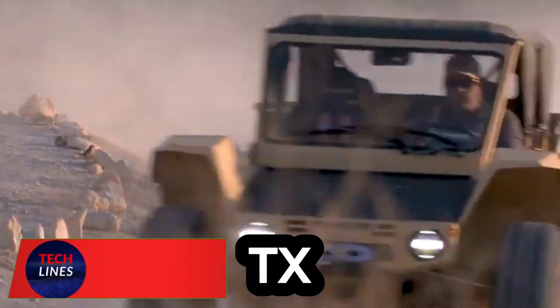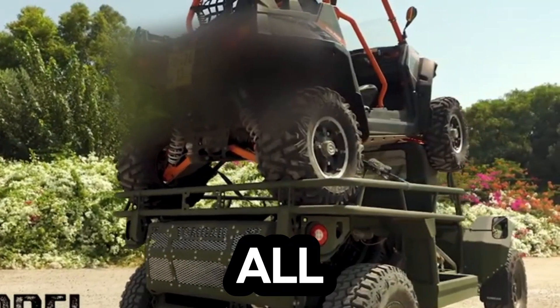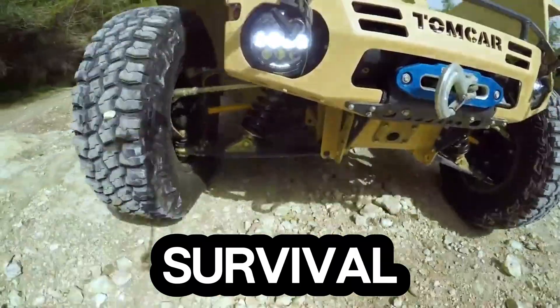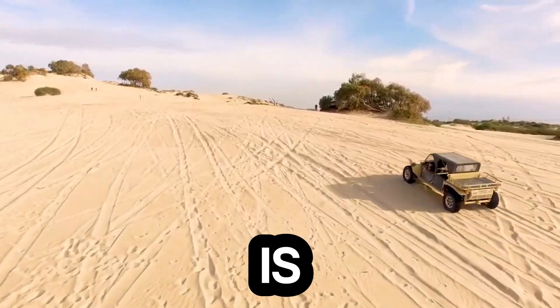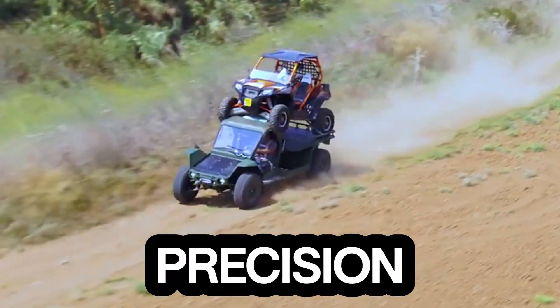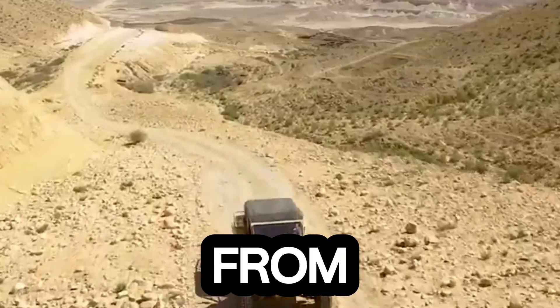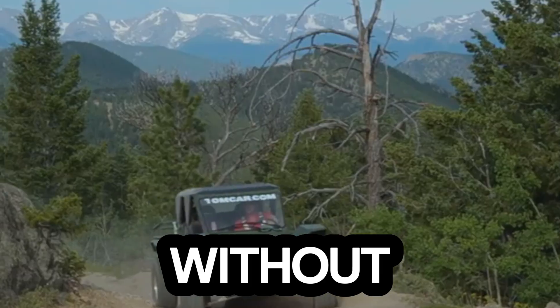Meet the Tomar TX, a beast built to conquer the impossible. This rugged all-terrain vehicle isn't just made for adventure — it's engineered for survival. Crafted with a fully welded steel frame and a reinforced roll cage, the TX is built like a tank but moves with precision. Its aircraft-grade aluminum skid plate shields the underbody from rocks, debris, and harsh impacts, ensuring you can take it anywhere without hesitation.